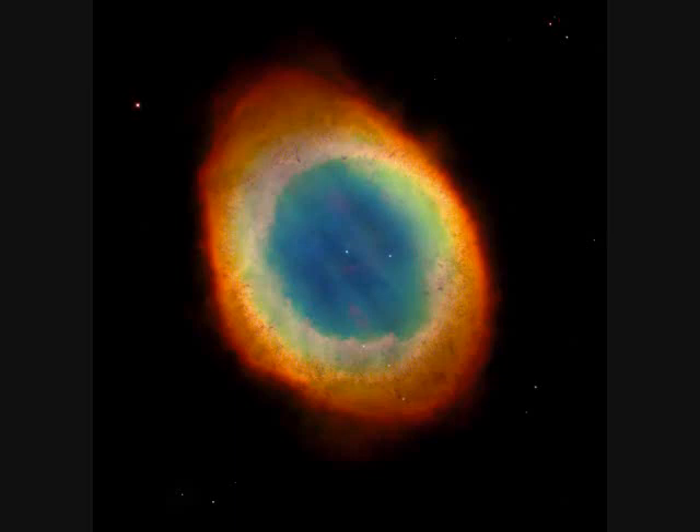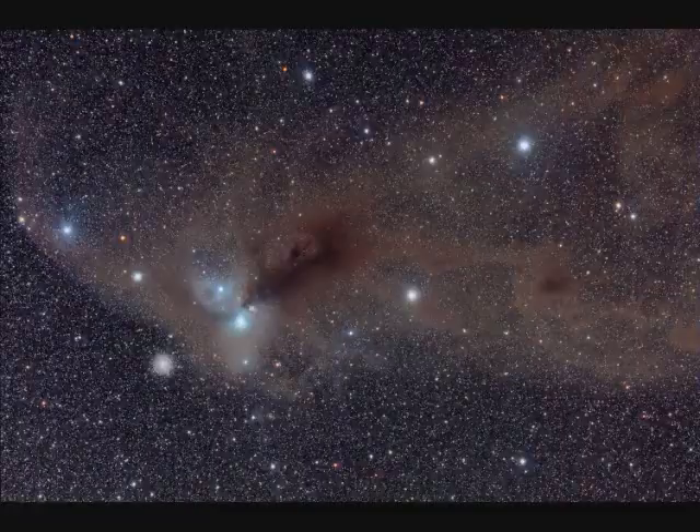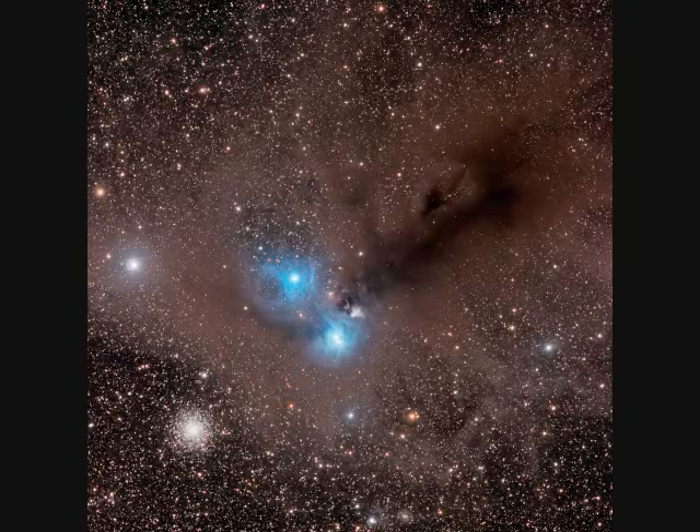The Ring Nebula is 500 times the diameter of our entire solar system. NGC-4626 in Corona Australis is eight light years long and 500 light years away — a dark absorption nebula, dust cloud, and blue emission nebula.